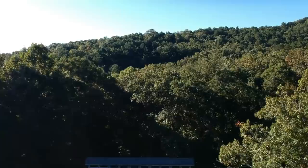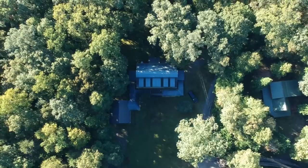First of all, check out this setting, you guys — so many beautiful trees. It's like hidden in a forest, almost. Of course, I am a huge fan of this nice, large deck with the rocking chairs.